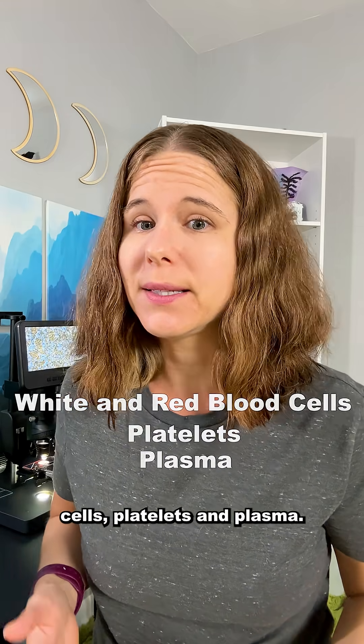Let's see what's in this blood. Under a microscope, you can see four of the main components of blood: white and red blood cells, platelets, and plasma.